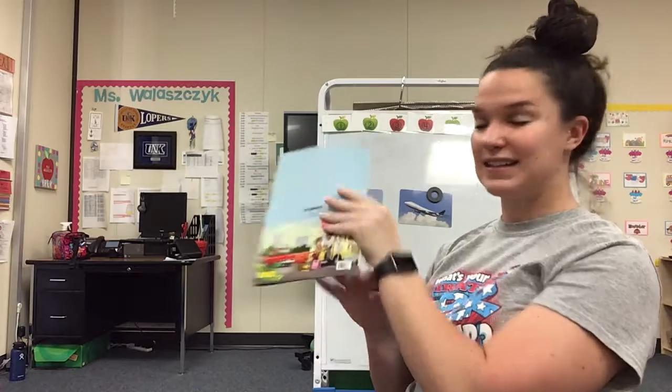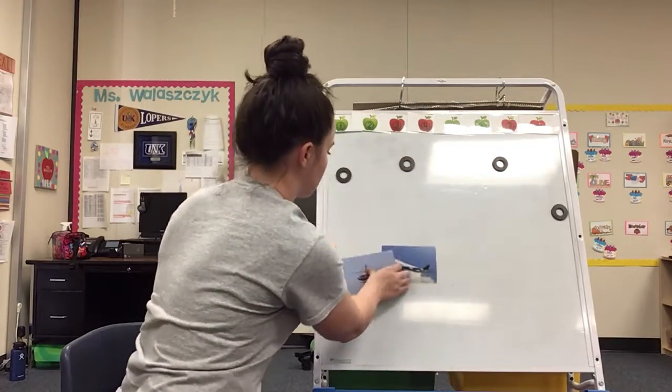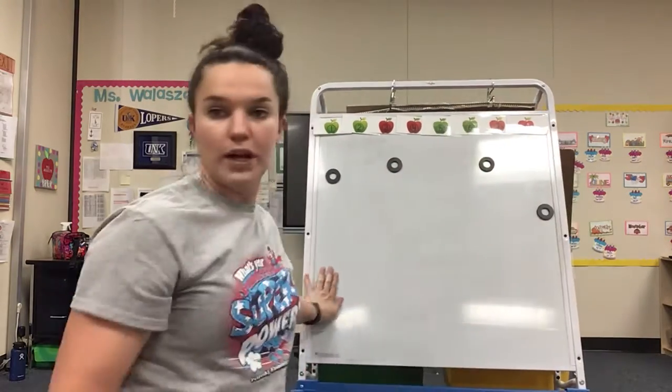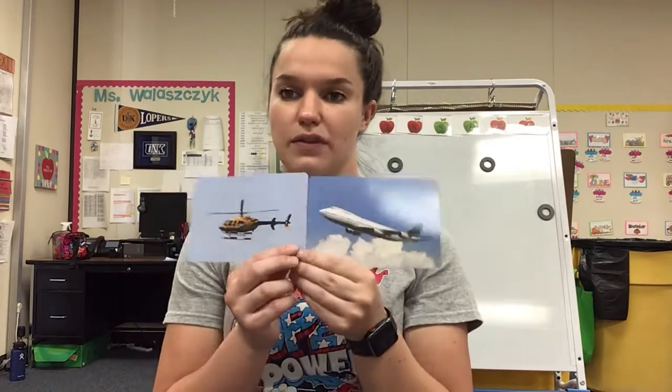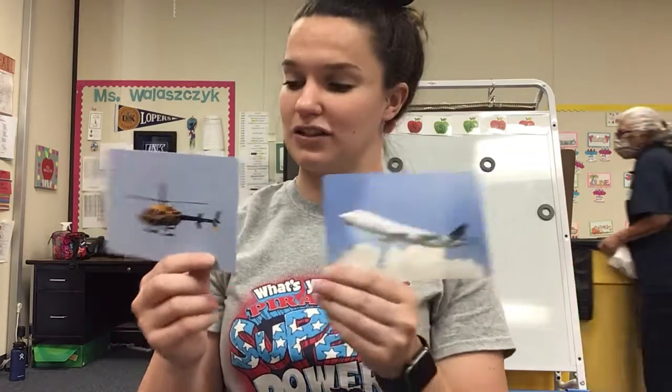The end. Round of applause. Awesome. So now let's take a look back at our two types of aerodynamic transportation. Which one did Graham travel on to get to her grandson's house? Was it a helicopter or an airplane? An airplane. Yep, exactly.